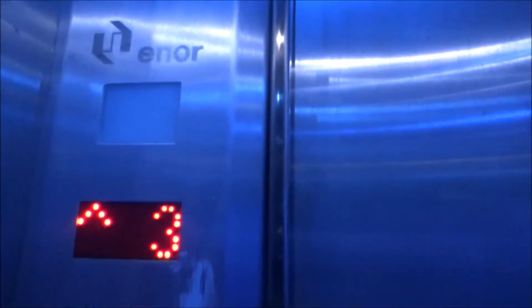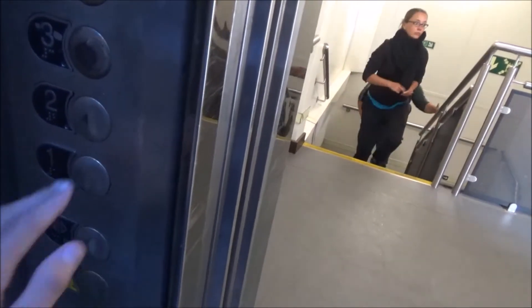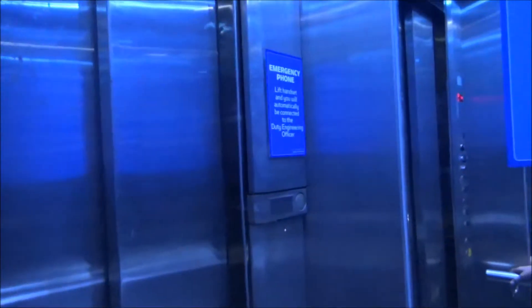This is the lift on board the Inter-Islander Ferry. It's an Enor. We are at Deck 4. We'll just go down to Deck 3. Nice interior - I love it. Maximum capacity 750 kilograms or 10 persons.